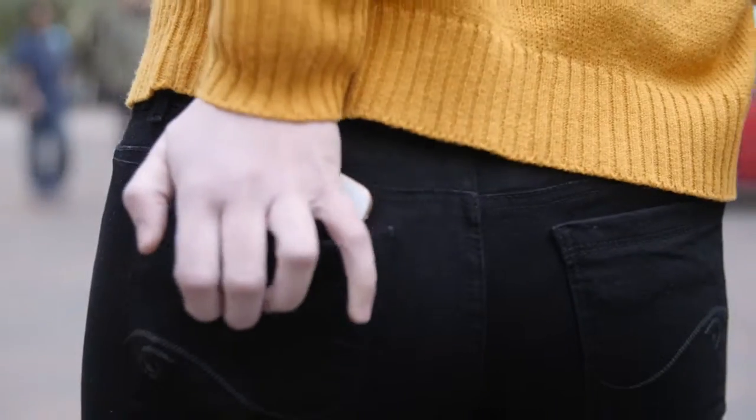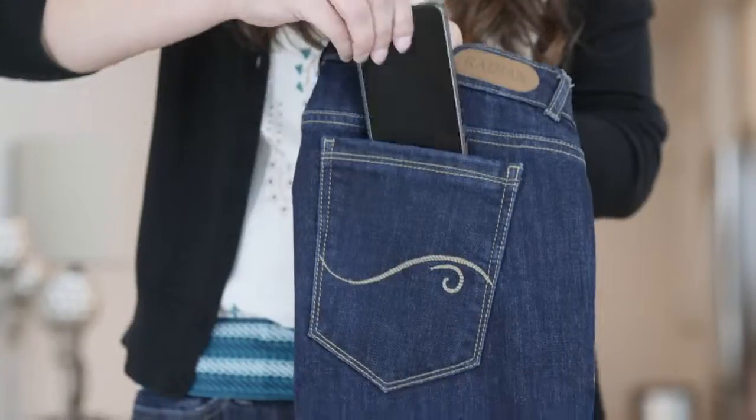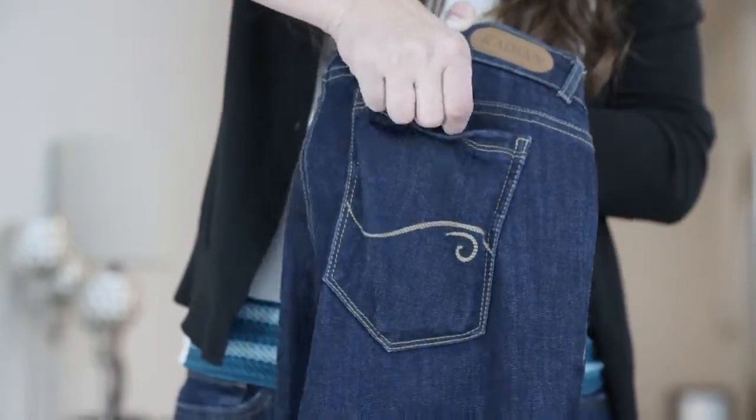In fact, we were pretty sick of things falling out of our back pocket. So we added a flap that will keep your items secure in just about any situation. And when we say secure, we mean secure.